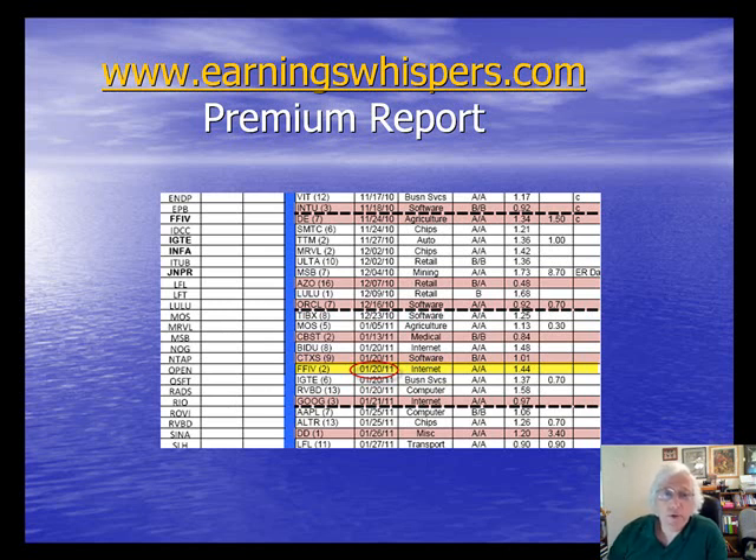A free site that we could use that's excellent for this is EarningsWhispers.com. For premium members of the Blue Collar Investor, I've circled in red where you can find earnings report information on all the stocks in our current watchlist. In this case, FFIV reports January 20th, and that's well beyond when the December options expire.